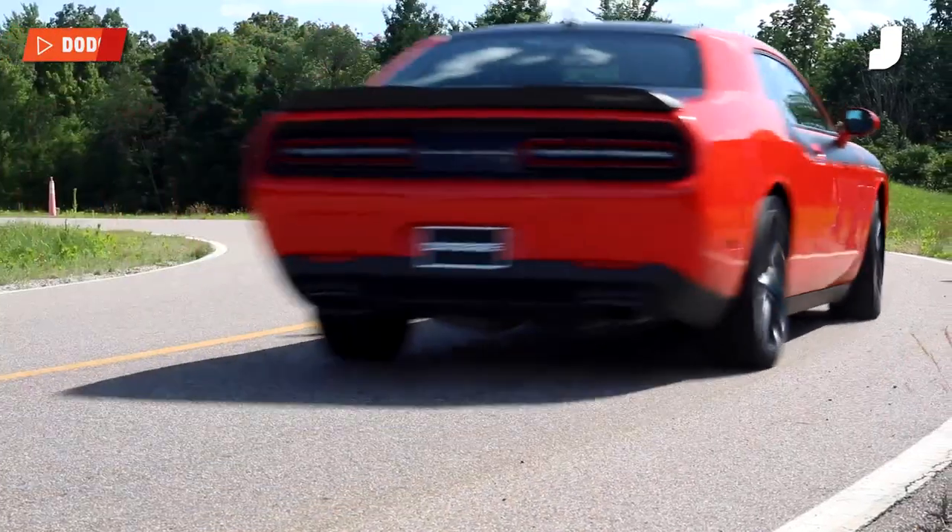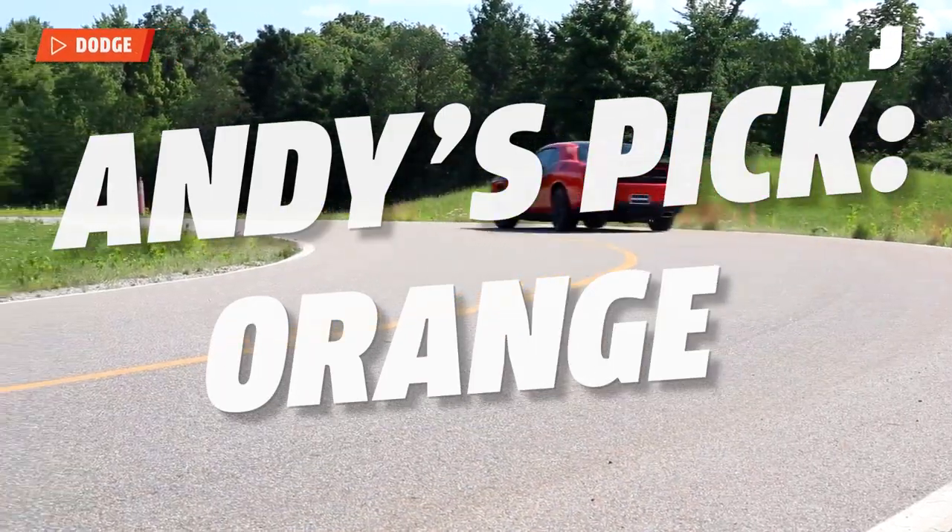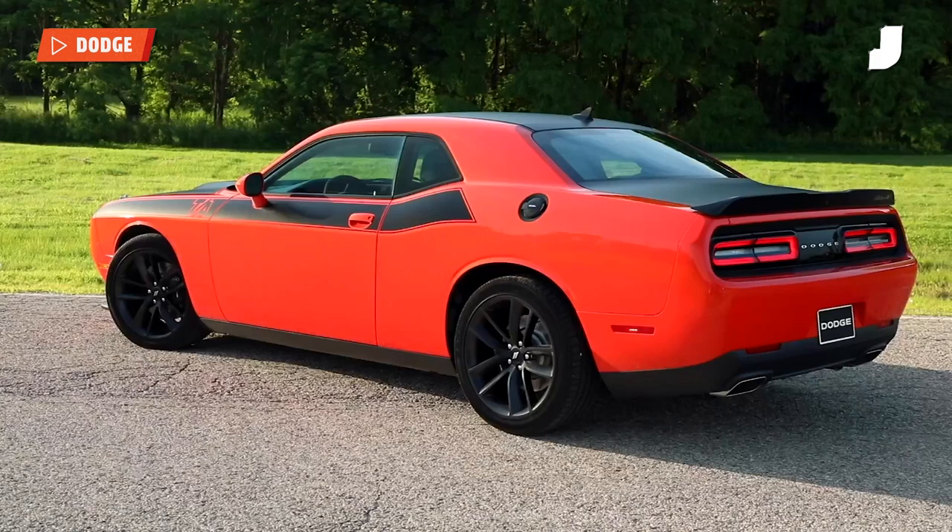It's very simple, Steve. It's the orange color on Dodge Challengers, specifically. Orange is a strong contender.